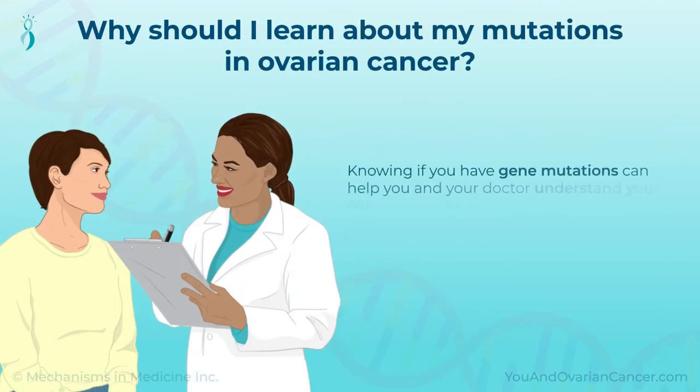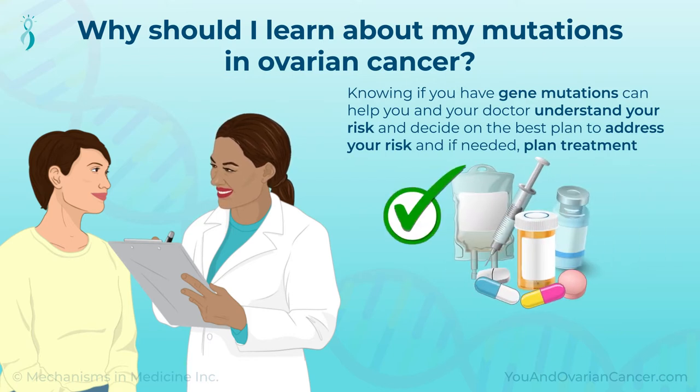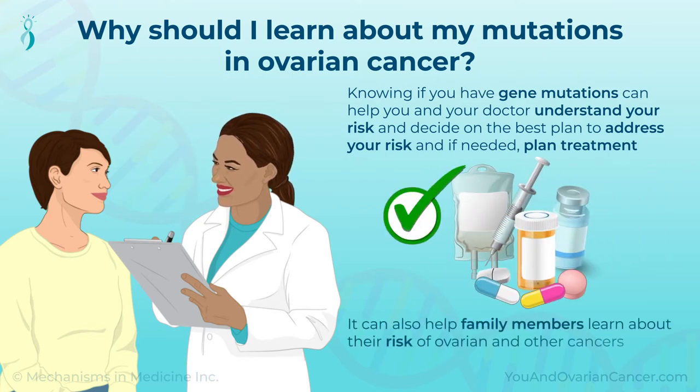Knowing if you have HBOC, Lynch Syndrome, or other gene mutations that may raise your ovarian cancer risk can help you and your doctor understand your risk and decide on the best plan to address it and, if needed, plan treatment. It can also help family members learn about their risk of ovarian and other cancers.